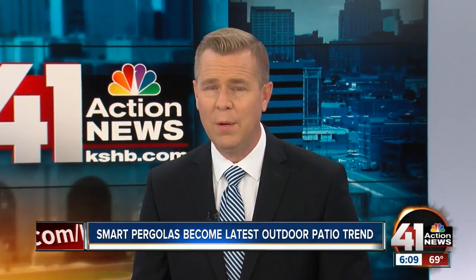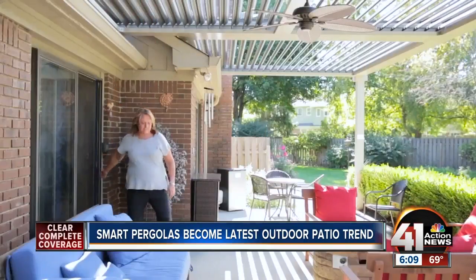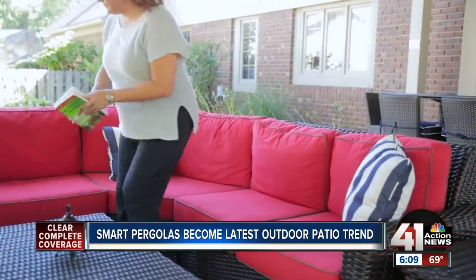Outdoor living is a five billion dollar a year industry that's only getting bigger. Now comes the latest trend: smart pergolas. In today's Angie's List report, we find out why they're so popular.